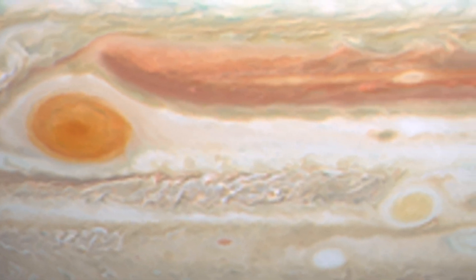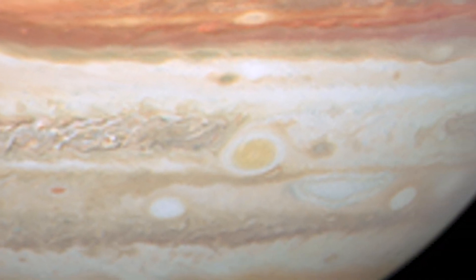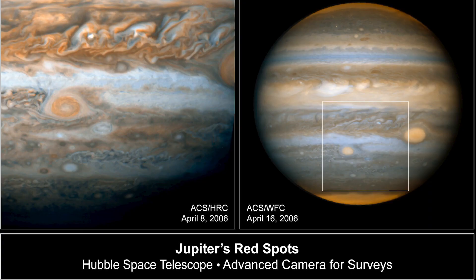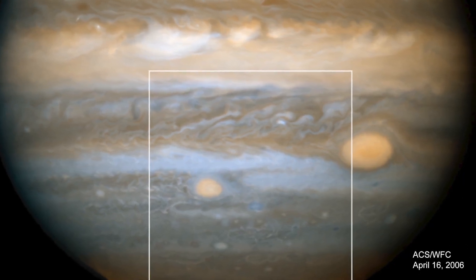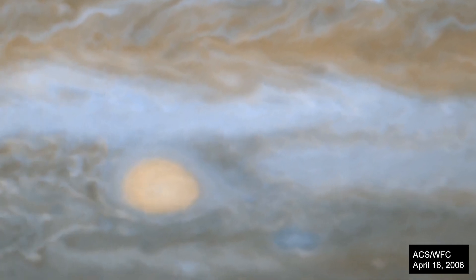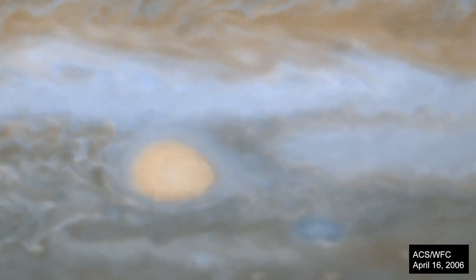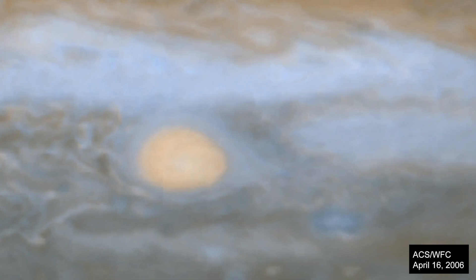To its lower right, at a more southerly latitude, is a feature sometimes dubbed Red Spot Jr. This giant storm, called an anti-cyclone, was the result of other storms merging in 1998 and 2000, and it first appeared red in 2006. The source of its red color is unknown, but may involve a range of chemical compounds — sulfur, phosphorus, or organic material.